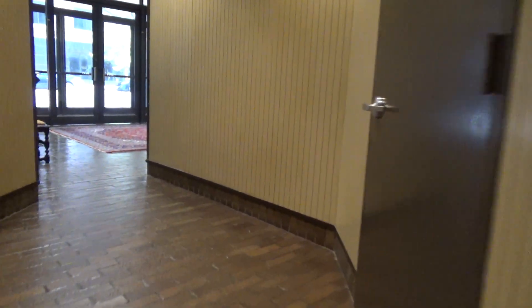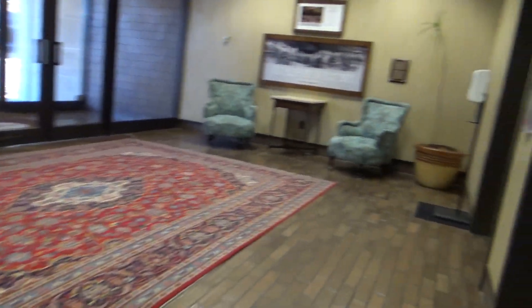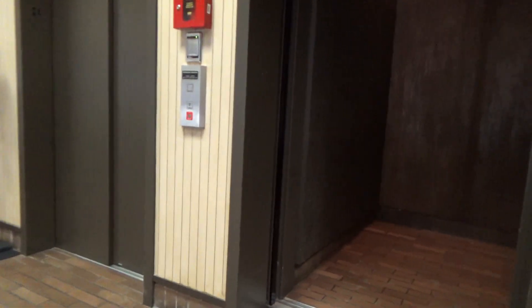These are the north elevators here at the Amarillo building here in Amarillo, Texas. Is it different? Interesting. Let's go down.